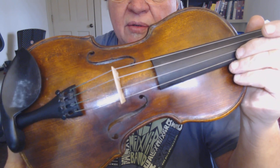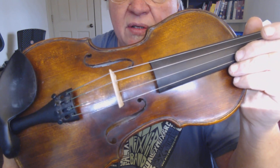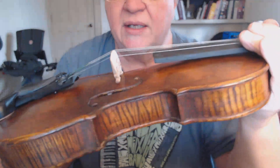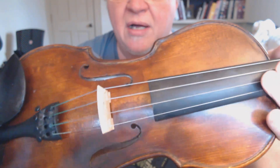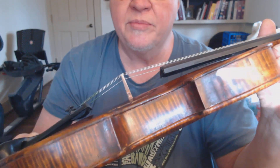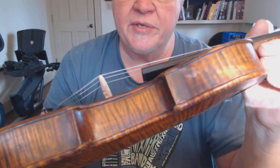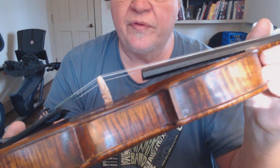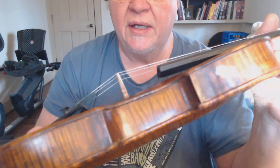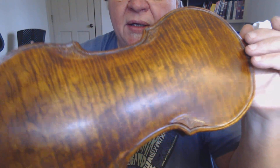I did some extra antiquing on the top that I usually don't do, in recognition of Lavinia who was 101 years old. She was pretty much an antique in her advanced age, so it was appropriate to have an antique-looking fiddle. It's an Engelman top.